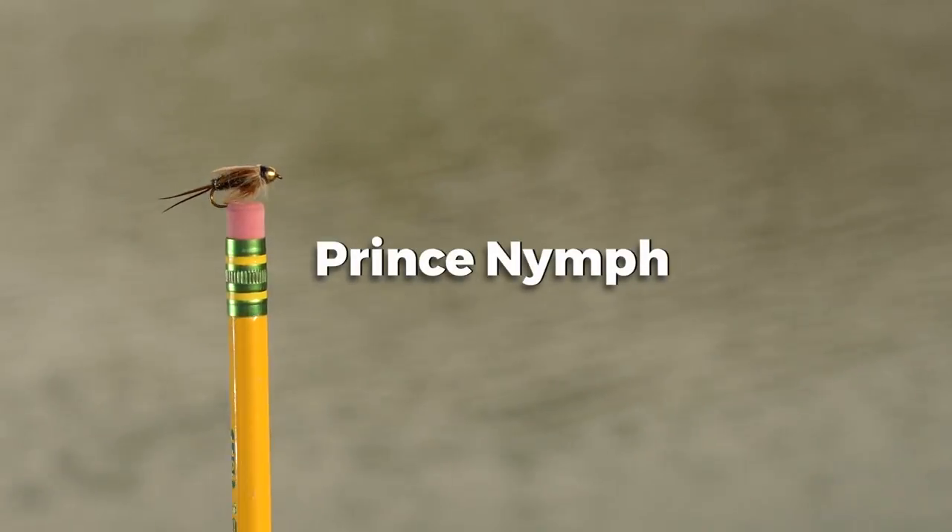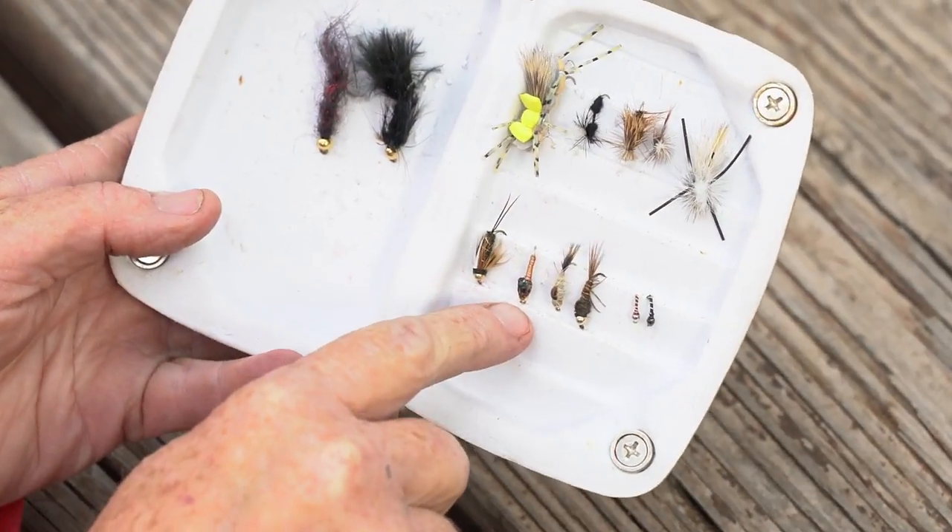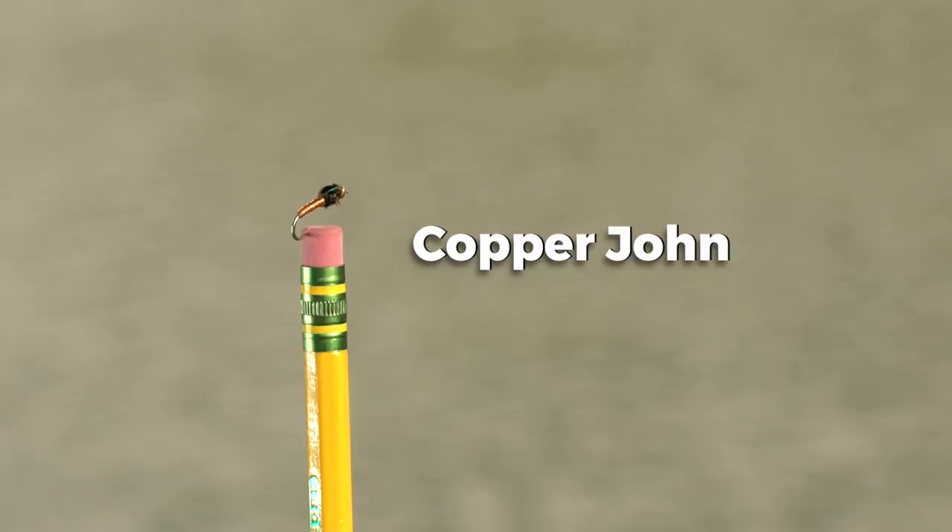This is a prince nymph. It has a bead and it's supposed to sink — this is going to be a subsurface fly. Same thing with the copper john: also a bead head fly that's supposed to sink.